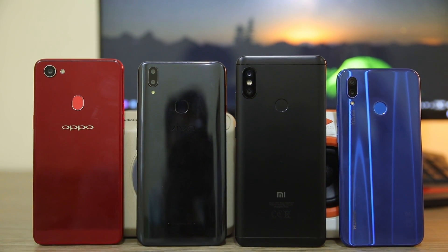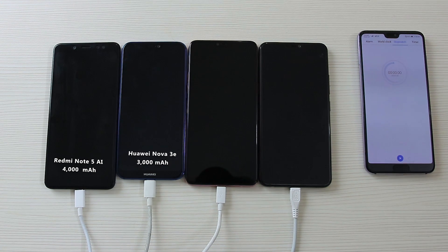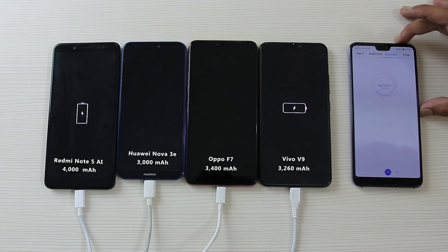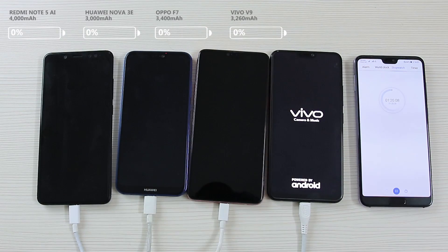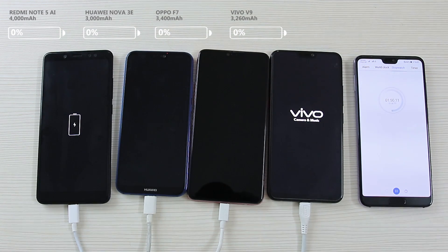What I will do here is check how much the devices have juiced up after certain intervals. Right off the bat, the Huawei Nova 3e and the Xiaomi Redmi Note 5 AI have an upper hand due to their fast charging support, but let's see what happens. The Xiaomi Redmi Note 5 AI comes with a whopping 4000 mAh battery while the Nova 3e packs a 3000 mAh battery. The Oppo F7 and the Vivo V9 feature 3400 and 3260 mAh batteries respectively. Do note that I have turned on the Xiaomi Redmi Note 5 AI and the Vivo V9 as they didn't show the battery percentage while charging.